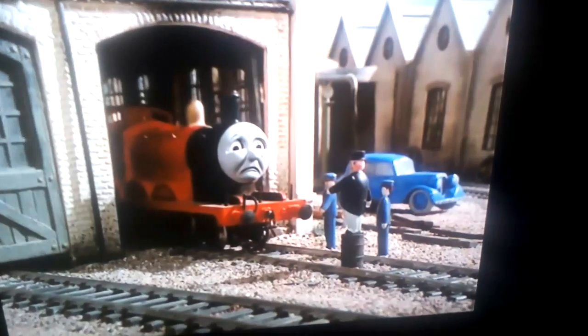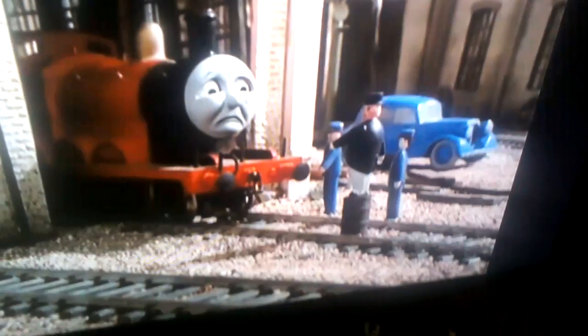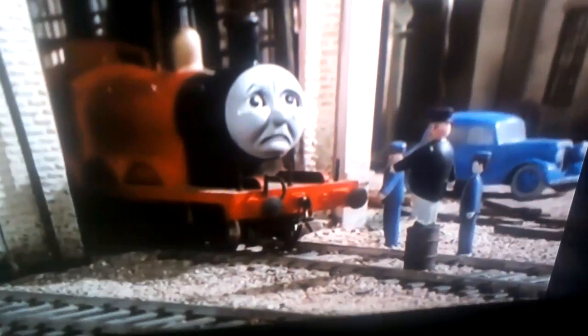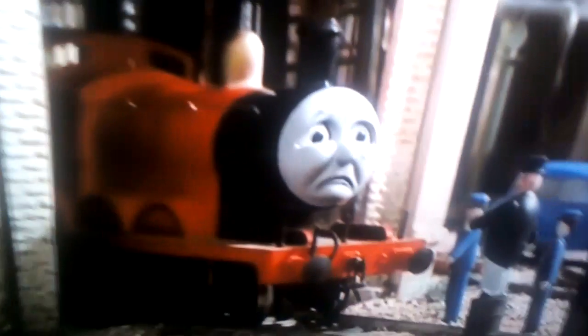This is our first goof. You can see when the Fat Controller is talking to James, his head is turned away from him.